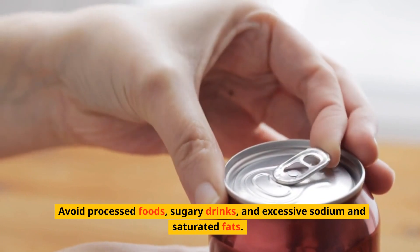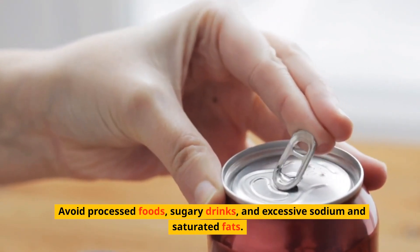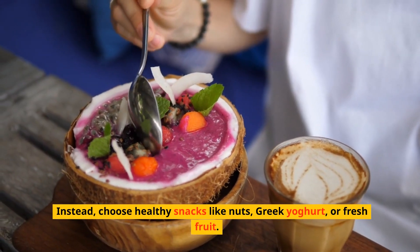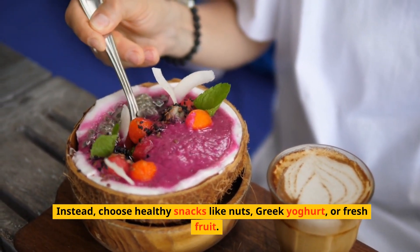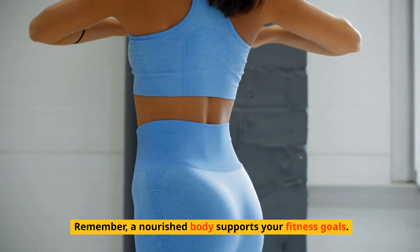Avoid processed foods, sugary drinks, and excessive sodium and saturated fats. Instead, choose healthy snacks like nuts, Greek yogurt, or fresh fruit. Remember, a nourished body supports your fitness goals.